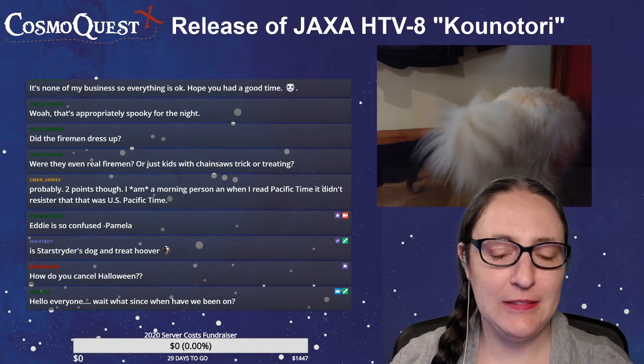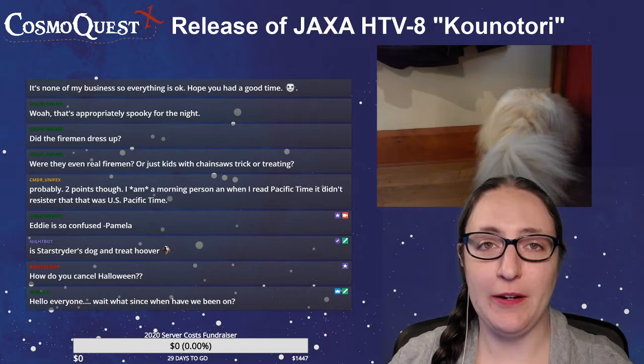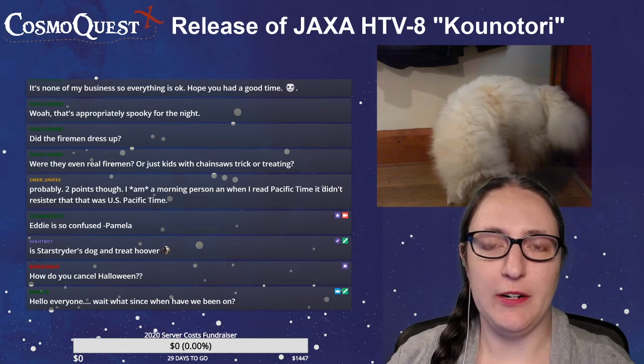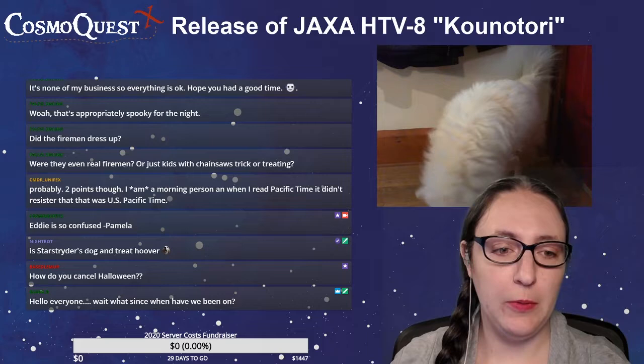Beast Lemur says, how do you cancel Halloween? You cancel Halloween by saying the weather is going to be bad and broadcasting it everywhere. They didn't cancel it — they rescheduled trick-or-treating and the Halloween parade for both Dr. Pamela's and my grandfather's town. Which was good, because Grandpa didn't want to leave the house yesterday.